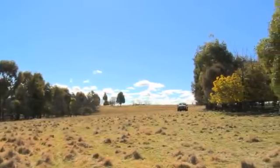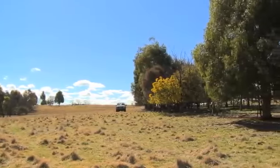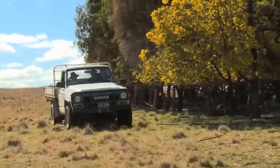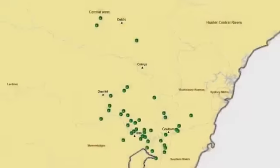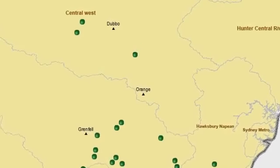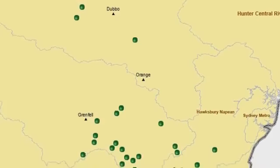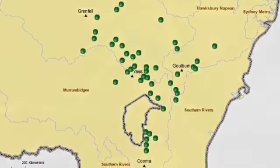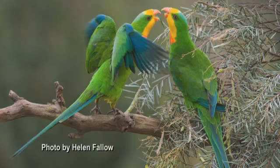Since 2008, graziers of the southern tablelands of New South Wales have been adopting a bigger approach to restoring their landscapes. More than 50 landholders have now embarked on this journey, choosing to rest their paddocks and restore pastures and trees for shelter and grazing. Over 1,000 hectares of grassy woodland tree cover is being restored at the same time.